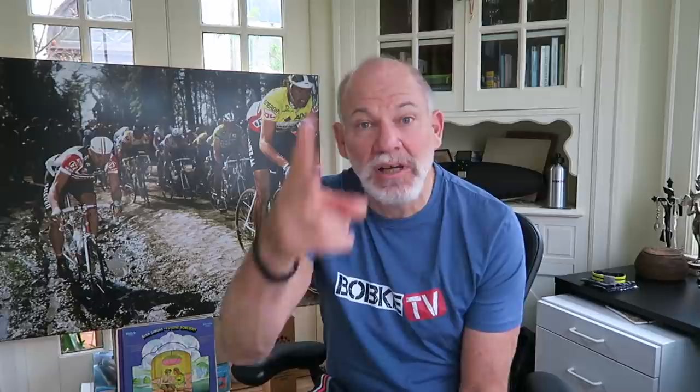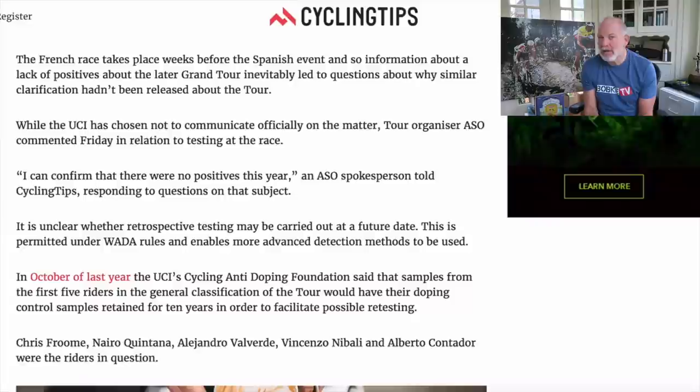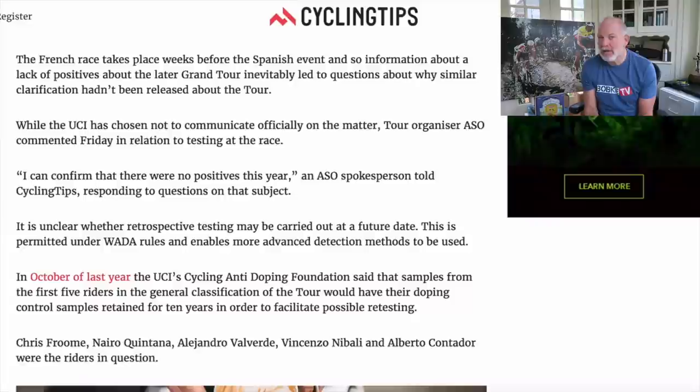No positive tests from the 2016 Tour de France — great news from the Tour. It was a little odd that they hadn't announced it until the Vuelta announced there were no positives in the Vuelta. Chris Froome's contention that his jerseys will stand the test of time seems to be true so far. We should be thrilled with this headline from the ASO — no riders using drugs to race in the Tour de France. It makes me hopeful that part of our business model is much more stable than it has been in the past. A tip of the hat to all the riders that raced the Tour de France clean in 2016.